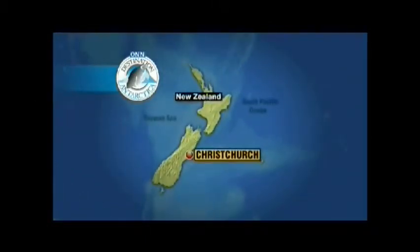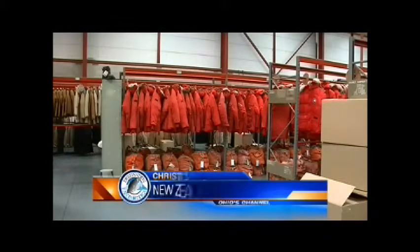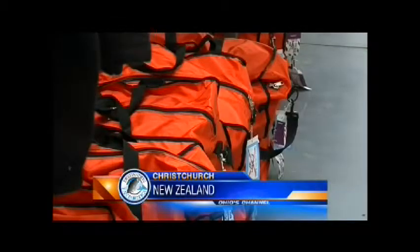It's a long flight to the bottom of the Earth. My journey started by flying more than 8,500 miles from Columbus, Ohio, all the way to Christchurch, New Zealand. Christchurch is a hub for the United States Antarctic Program and is a gateway city to the ice.